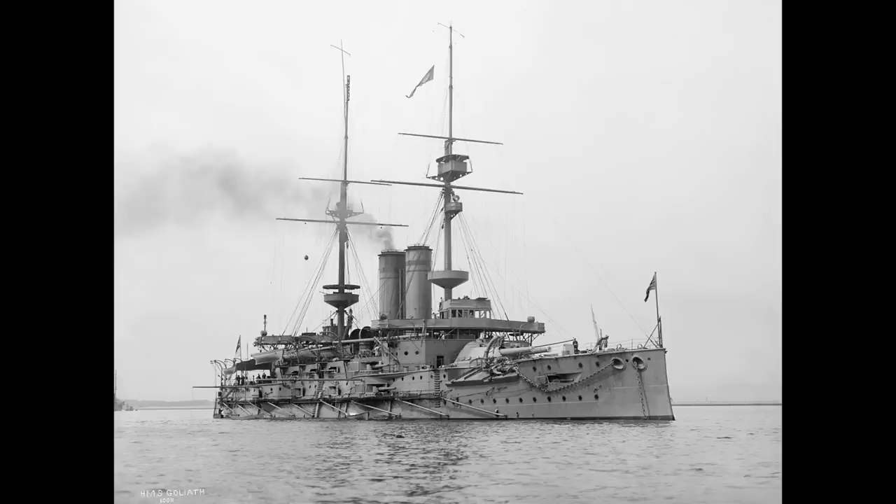This would in theory work, except for one small problem. If the 5,000-and-change ton Town class couldn't get up the river, the Goliath, which weighed in at well over 10,000 tons, definitely wasn't going anywhere near that delta. And although its 12-inch guns outranged the 6-inch guns on the Town class, the fact that it had to stay further out to sea meant that it too did not have the overall gun range required to reach Königsberg in its upriver hideaway.